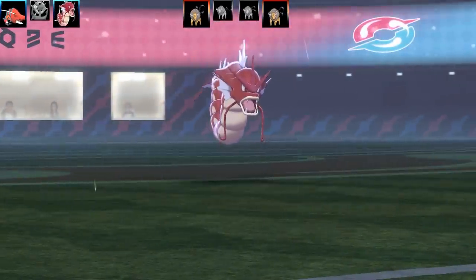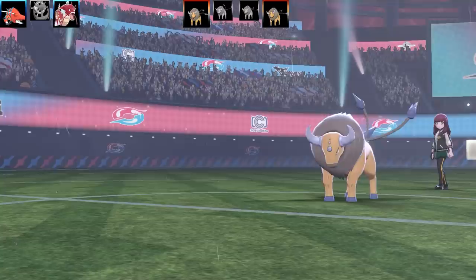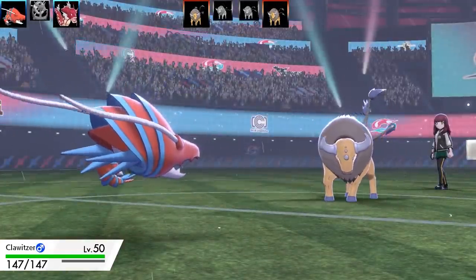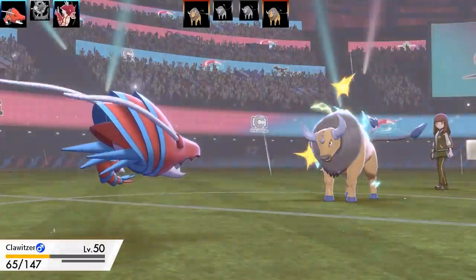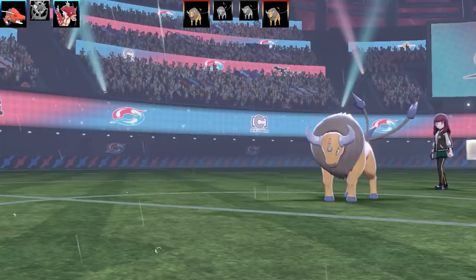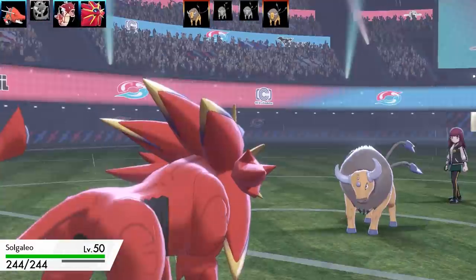I could go for Hydro Miss or Hurricane in the rain at 100%, but I decide to swap in Clawitzer since we don't have Intimidate anymore. A Wild Charge comes in and does over half my health — Clawitzer isn't the fastest Pokémon, so I had to swap it out. Unfortunately I was going to go for Crabhammer but that didn't happen.